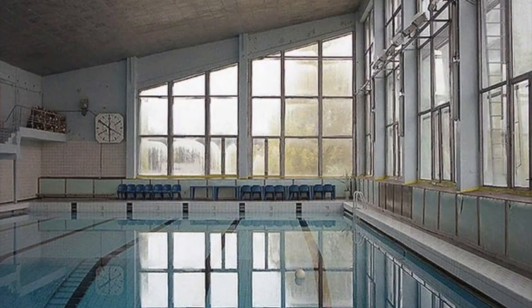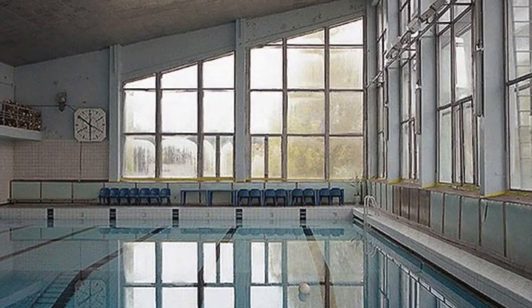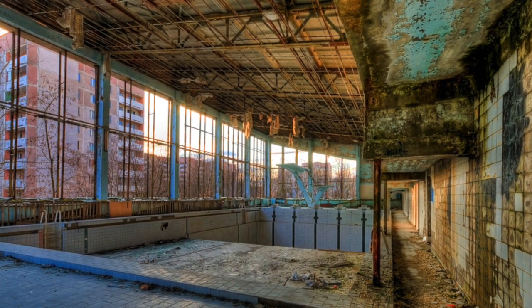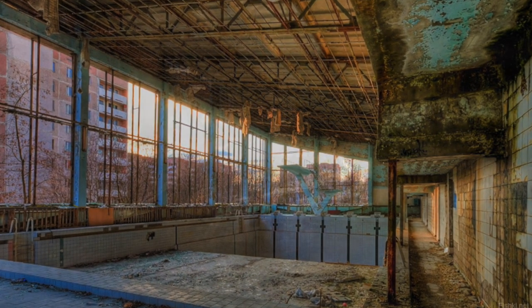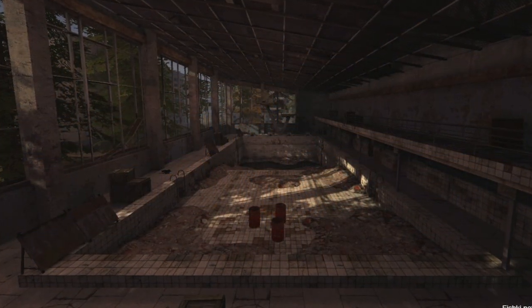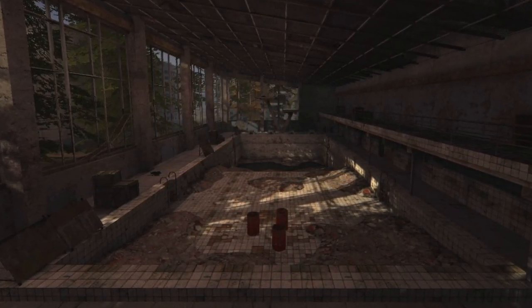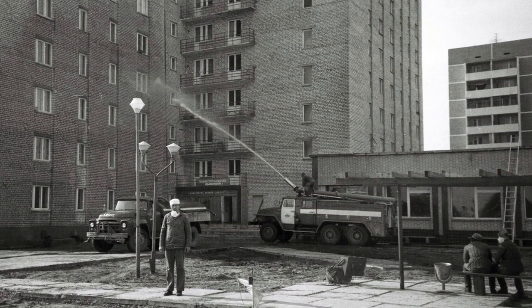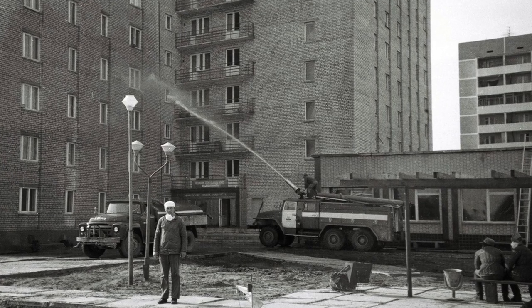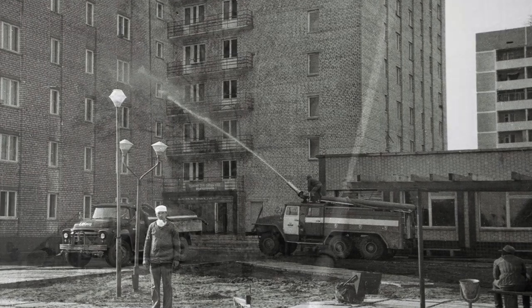Fact 4: Even now Pripyat is not a completely dead city. Until 1998, the Pool Azure worked in Pripyat for employees of the zone, and now a special laundry operates there where they wash contaminated clothes — it looks just like the laundry in the game S.T.A.L.K.E.R.: Call of Pripyat. In the fall of 1986, disinfectors went around Pripyat's houses, opened doors, and threw full refrigerators out of windows to prevent an epidemic. Somewhat later, furniture also flew out of windows, thrown directly into trucks and taken to burial grounds.